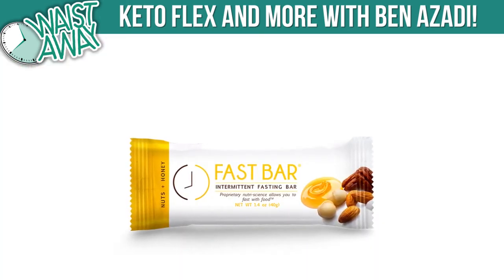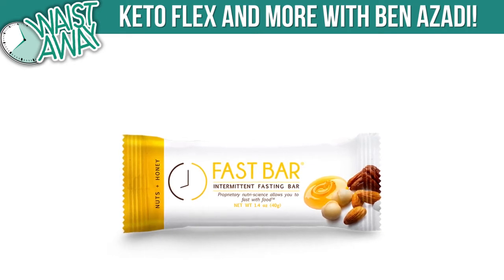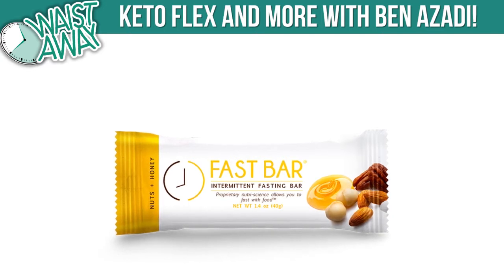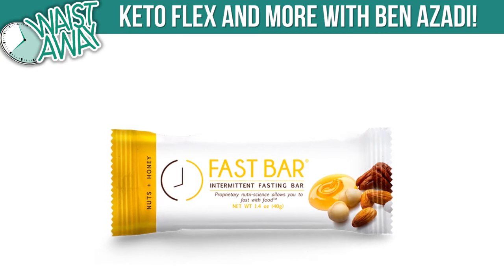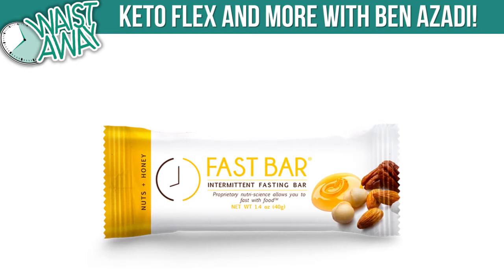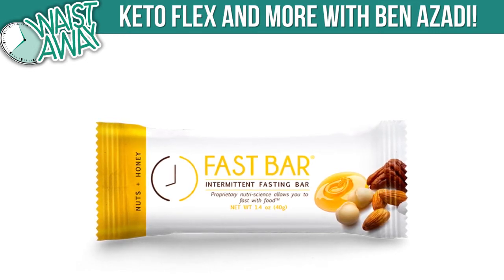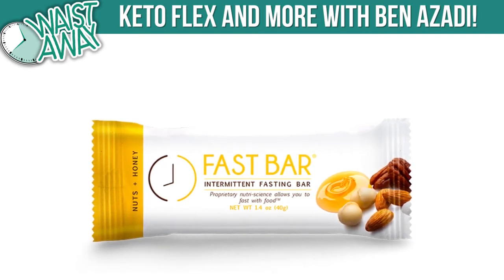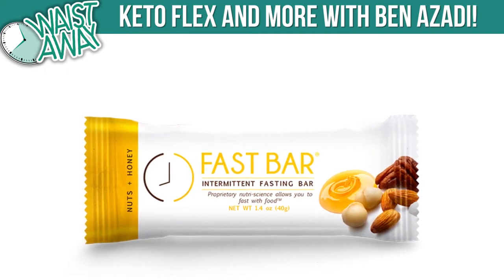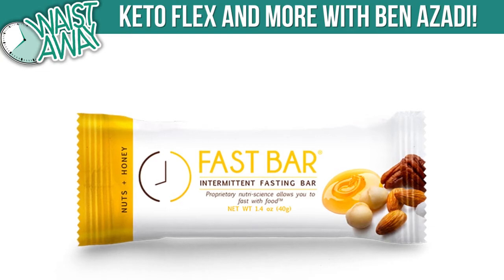If you're really struggling and need another solution, there's a product called the Fast Bar — it's the only bar scientifically formulated for intermittent fasting. It's non-GMO, gluten-free, no soy, no dairy, keto-friendly. It works whether you're doing keto, low carb, plant-based, or gluten-free. They've got a bunch of different flavors — my favorite is the blueberry acai. The bars are available at Sprouts, FastBar.com, and Amazon. If you use the code WASTEAWAY, you'll get an additional 10% off the already discounted products at FastBar.com.